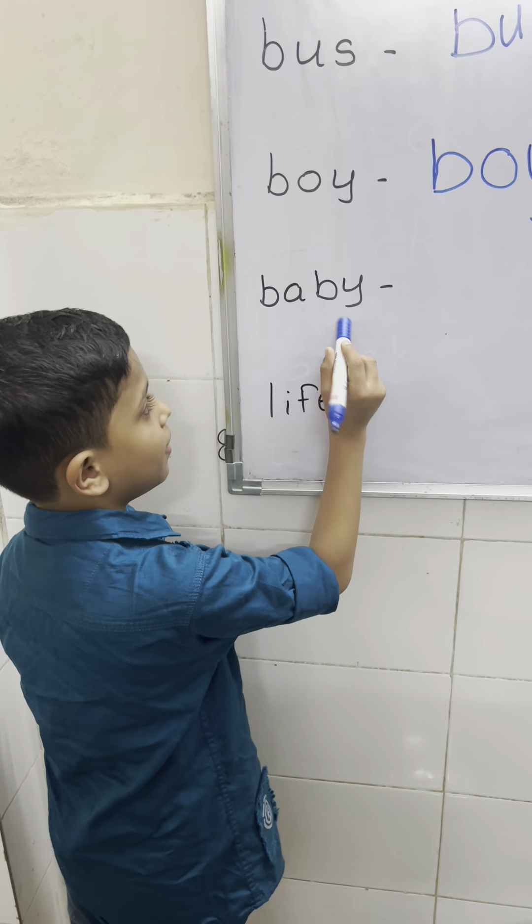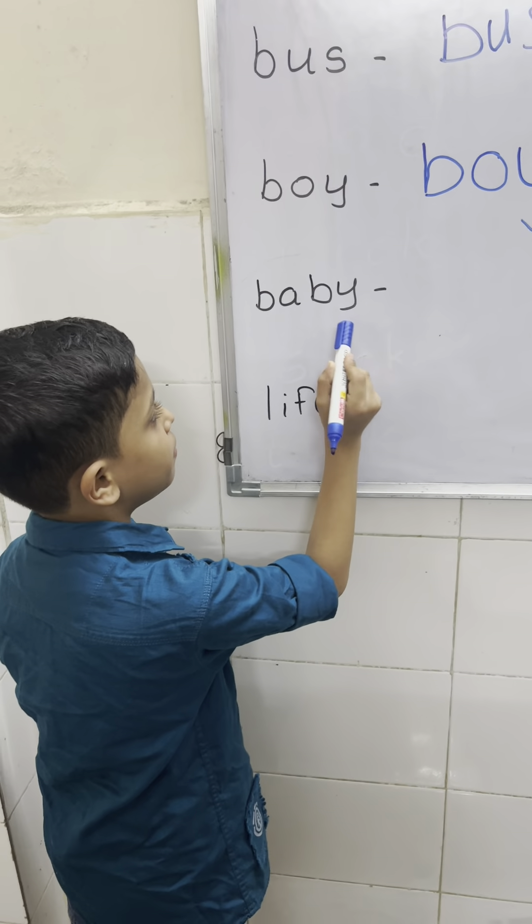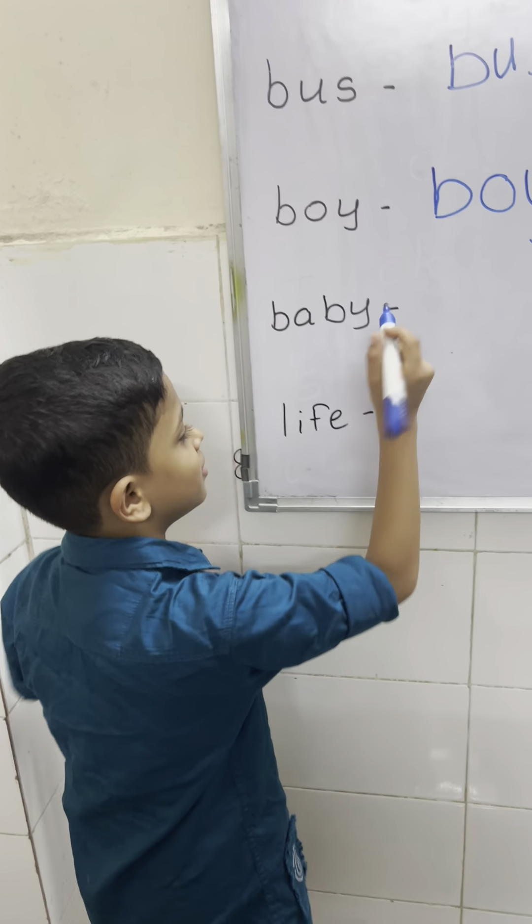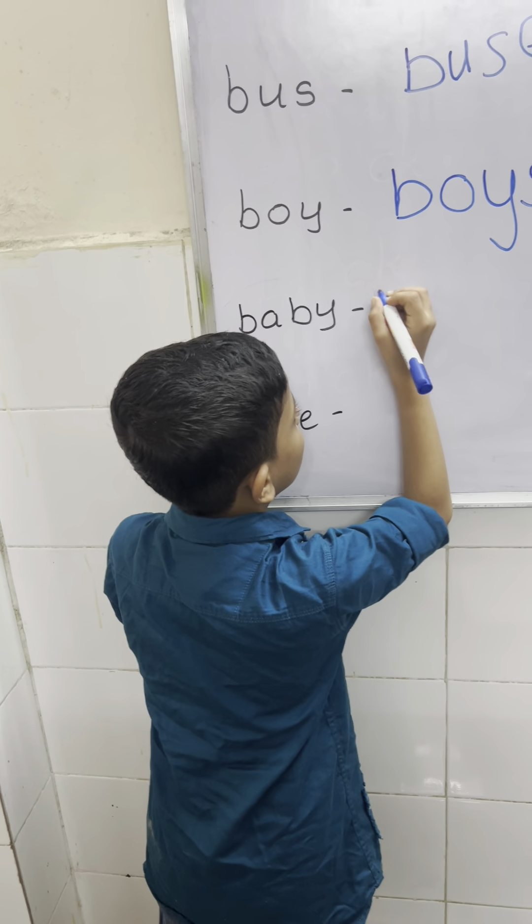This word ends with letter Y, Y before consonant. So drop Y and add IES. Very good.